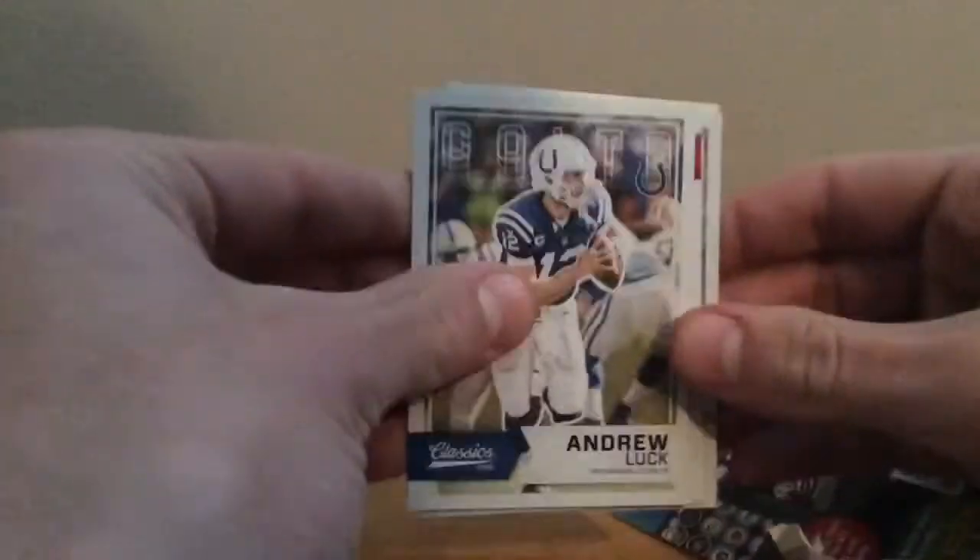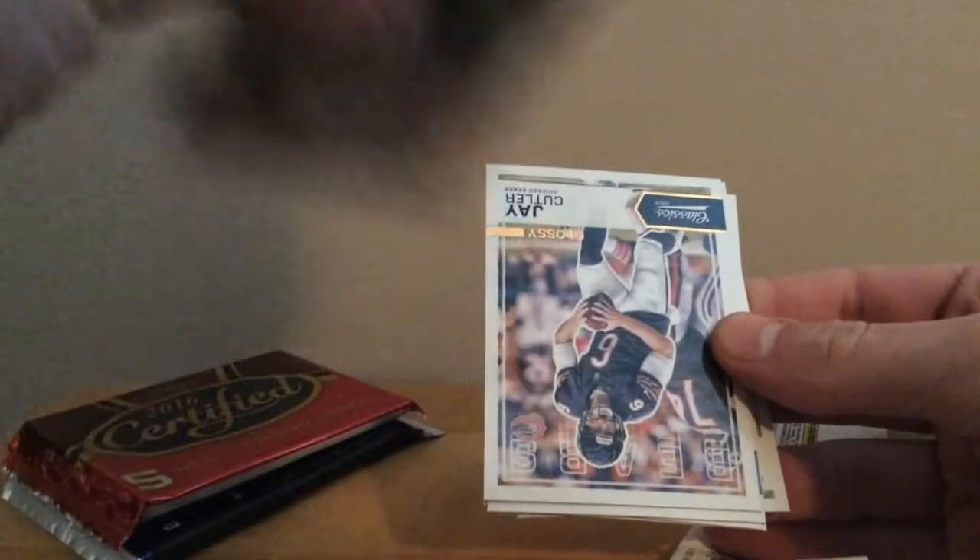We have three packs. We'll go Classics first — that one is thick — then Certified, and Unparalleled last. I'm excited for Unparalleled, haven't ripped any of these products yet this year. It's probably just a spacer in there — and it is a spacer. We have Andrew Luck, Matthew Stafford, Chris Johnson, Doug Martin, a glossy Jim Plunkett, Jay Cutler, a rookie of Jordan Payton, legends Chris Carter, Jackie Smith, and Paul Warfield. The Chris Carter is a nice Vikings PC addition.